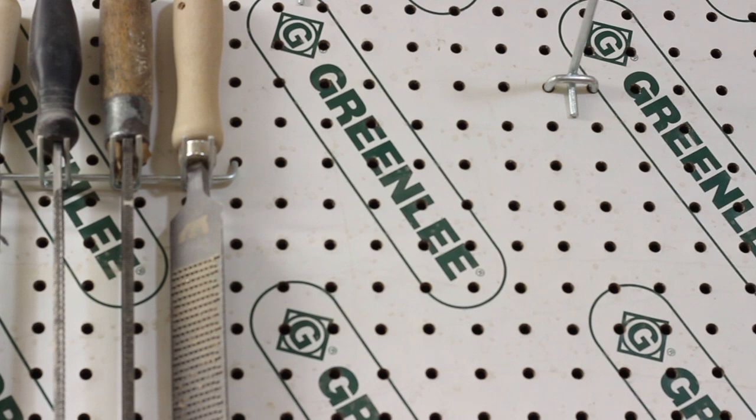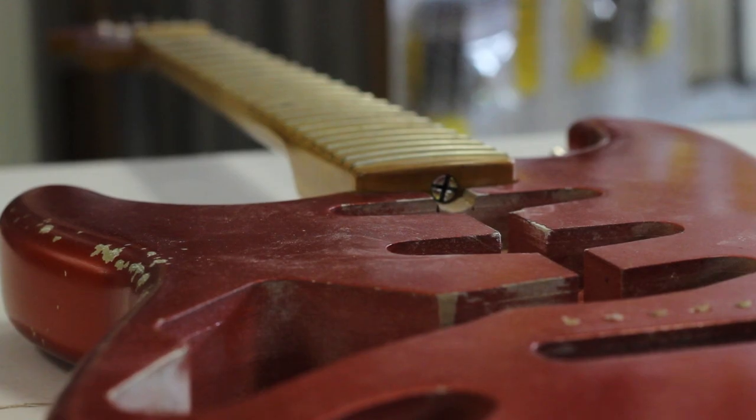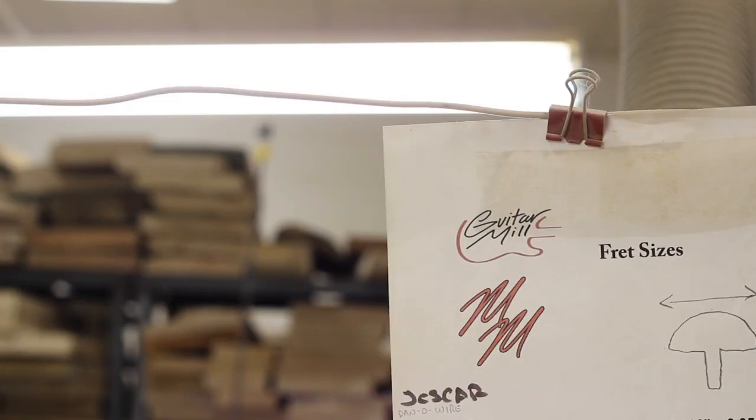He's an incredible, incredible craftsman, and I would stake my name on saying he makes some of the finest guitars that are being made today.